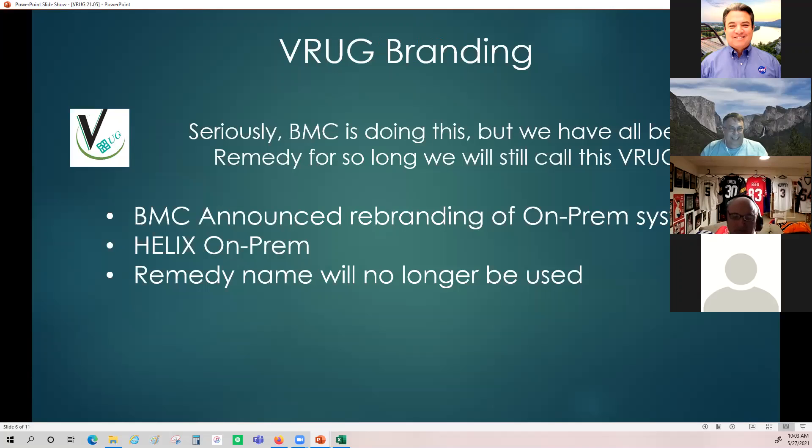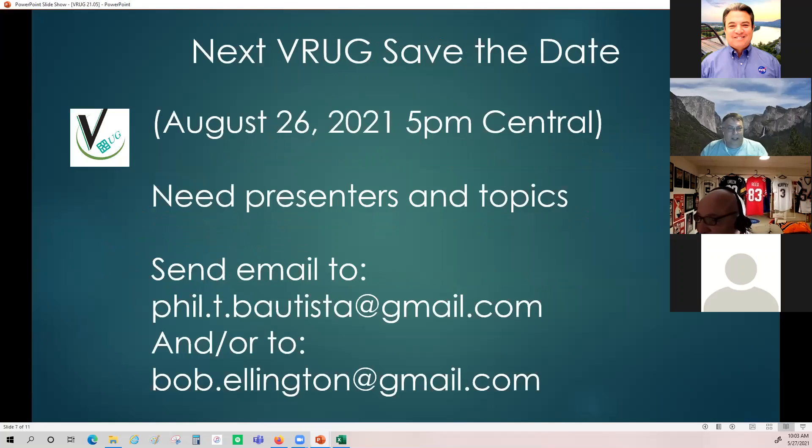For the save the date, our next VRUG is scheduled for August 26th at 5 p.m. central. We're rotating between 10 a.m. and 5 p.m. central to help our European viewers and presenters not always have to get up at 2 a.m. to join. We need presenters and topics — send an email to Phil Bautista or to me.